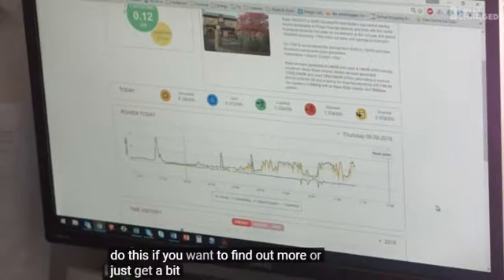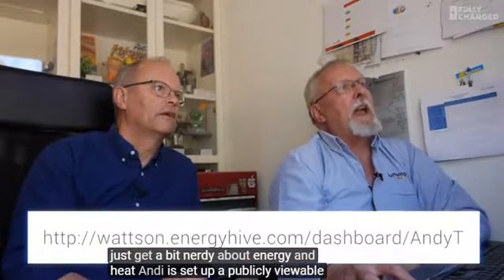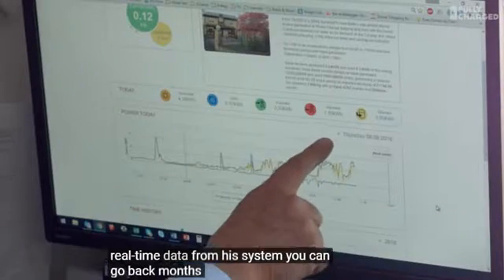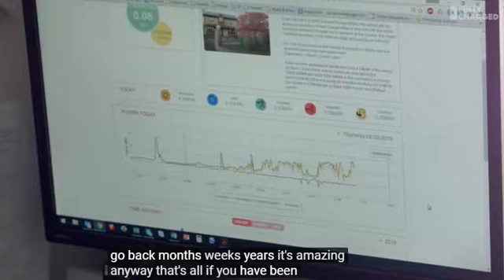If you want to find out more or just get a bit nerdy about energy and heat, Andy has set up a publicly viewable web page where you can go and see real-time data from his system. You can go back months, weeks, years - it's amazing. Anyway, that's all - thank you for watching.